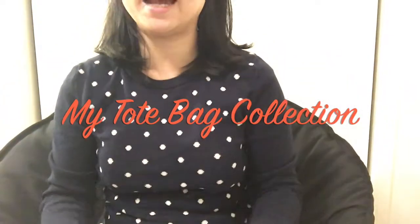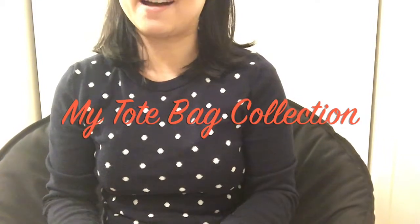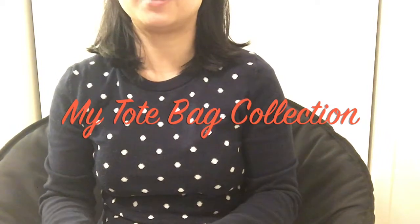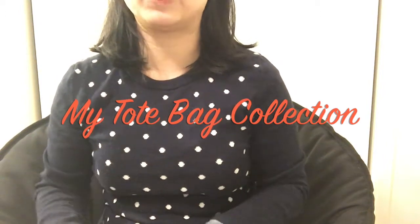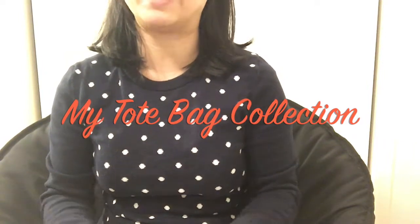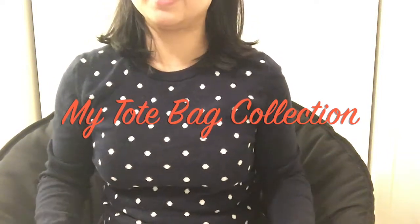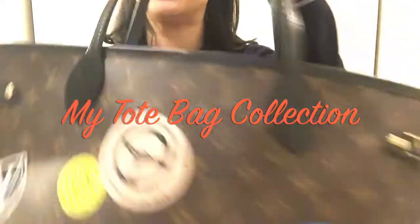Hello everyone, welcome to my channel. Today I'm going to share with you my tote bag collection. I have a few from high-end fashion houses and a few that are mid-range priced. I will go over them one by one, share the pros and cons, what I liked about each item, and if it's worth your money or not. Let's get started.